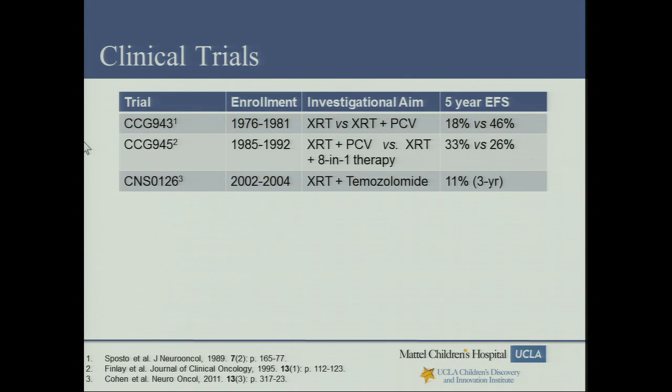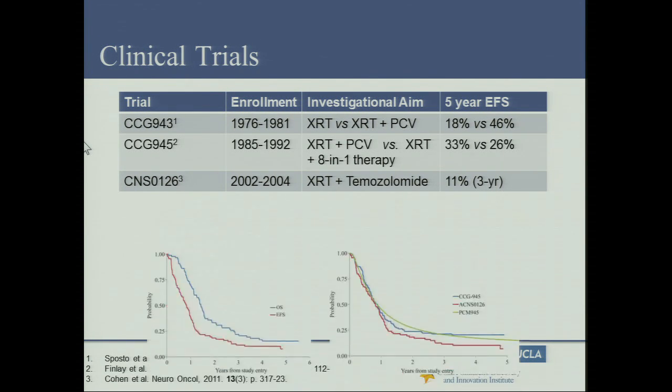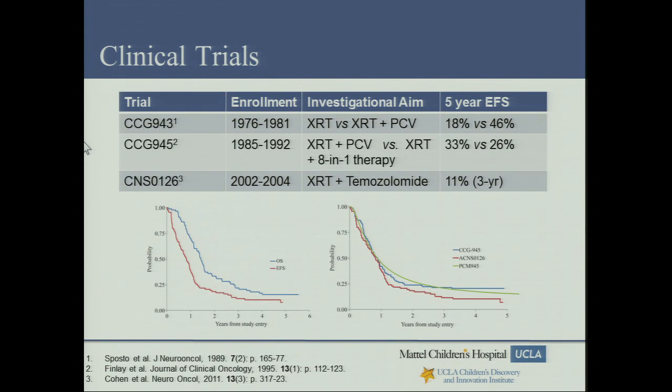There have been a number of sequential prospective national clinical trials over the last three decades examining combinations of chemotherapy regimens and radiation therapy. Chemo plus radiation improves event-free survival compared to radiation alone, but looking at different chemotherapy regimens, there has been no significant progress. The most recent national trial published was CNS-0126, looking at radiation therapy and temozolomide — following the STUPP protocol used in adults, which first showed improved outcomes in adult GBMs. In pediatrics, we saw a three-year event-free survival of 11 percent, not significantly different from other regimens, but with less toxicity — making it a good backbone to build upon in future trials.